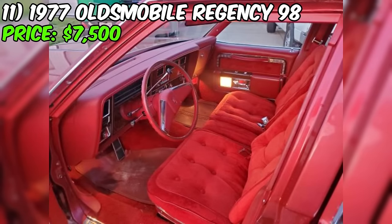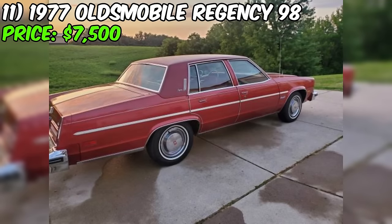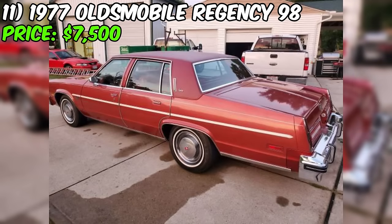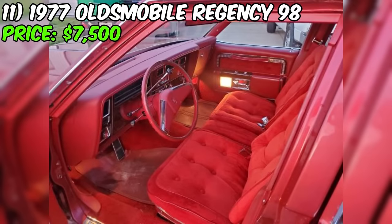Given the Regency 98's excellent condition, low mileage, and desirable features, the asking price of $7,500 appears to be fair for a well-preserved classic luxury sedan. As with any used car purchase, it's essential to inspect the vehicle in person, request maintenance records, and consider having a professional mechanic assess the car's condition before making a final decision. If the car proves to be as described, this Regency 98 could be a fantastic opportunity for collectors or enthusiasts seeking a classic car that combines luxury, style, and a well-maintained condition.